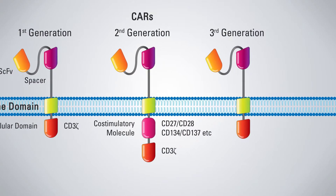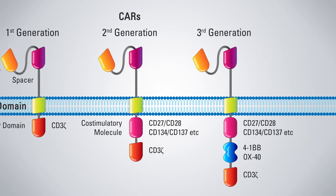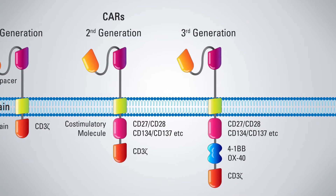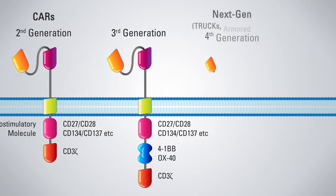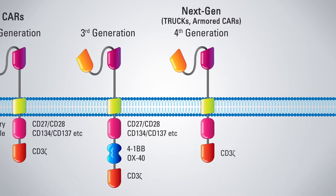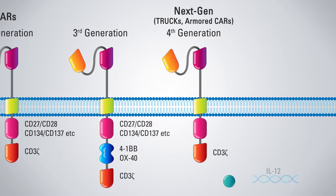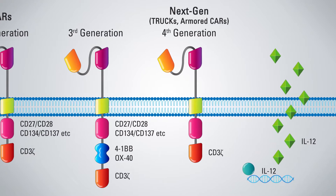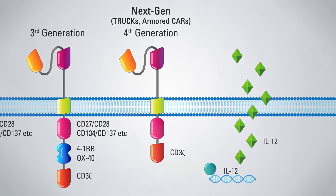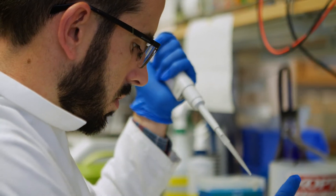The third generation of CARs combine multiple co-stimulatory domains such as CD28-OX40 or CD29-41BB to augment T-cell activity. The fourth generation of CAR constructs, sometimes referred to as next-generation constructs, consists of similar co-stimulatory domains to the previous generation, but adds factors that help the cell propagate, such as interleukins, cytokines, or other co-stimulatory ligands. This generation is still being investigated in preclinical studies, but the hope is that they will result in better effector functionality and have an improved persistence in the patient.